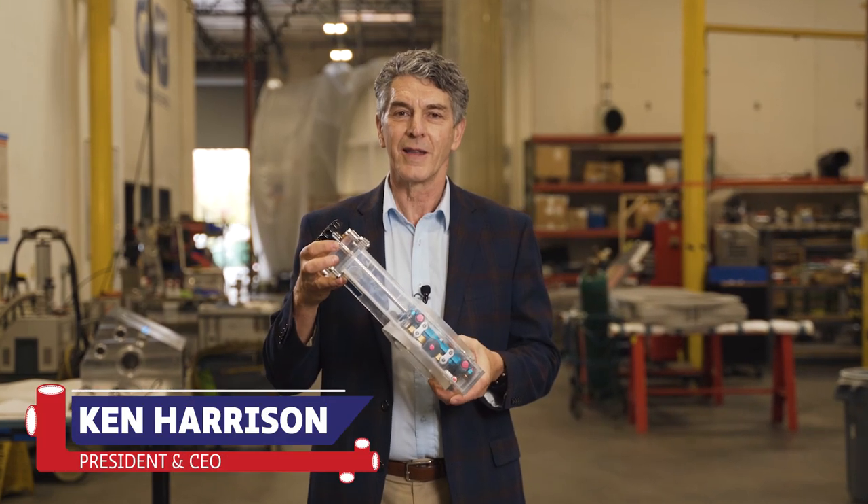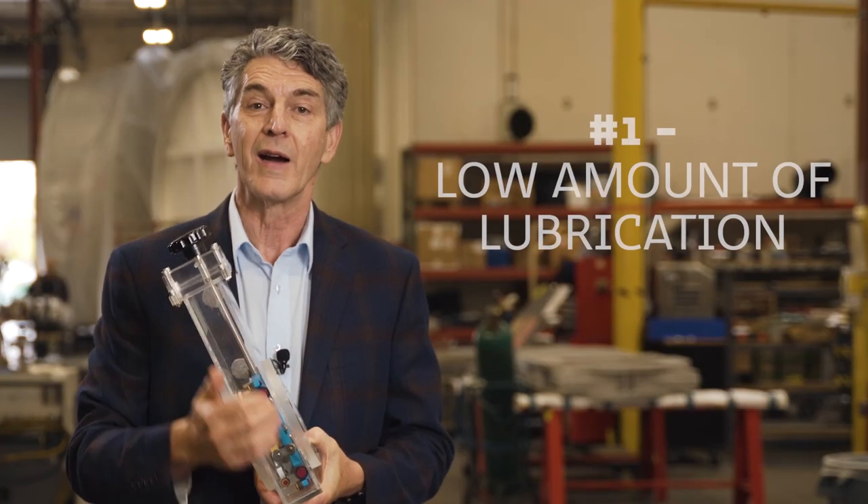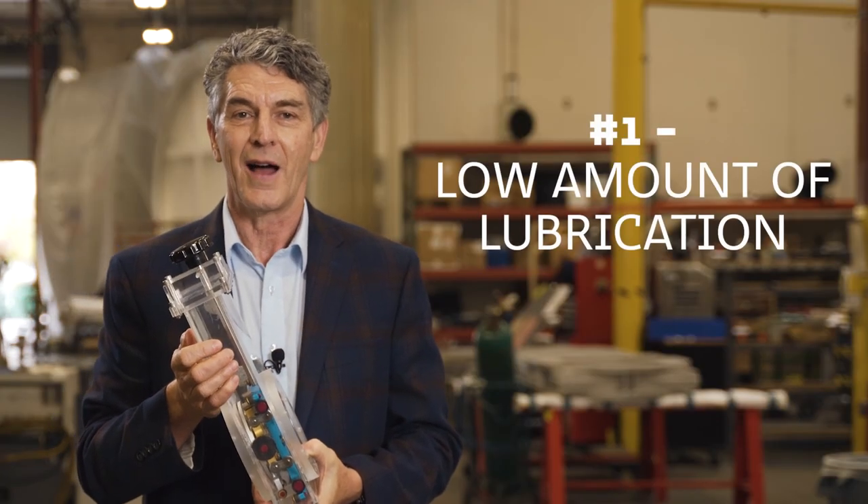Gene B's valves are better than the competitors in three primary ways. First of all, we have very little lubrication on the inside of the valve, therefore you don't have the maintenance issues.